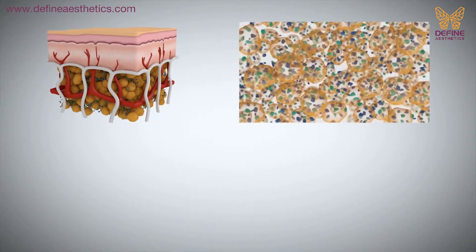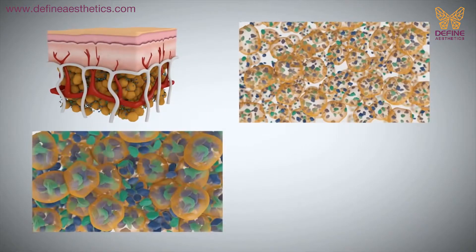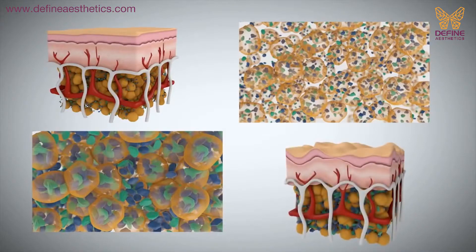The structure of cellulite is slightly different than normal fat. Apart from fat cells, cellulite also has fibrous bands. That is what makes it uneven and hard.